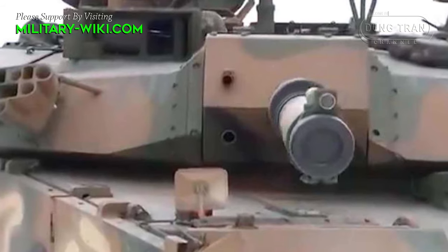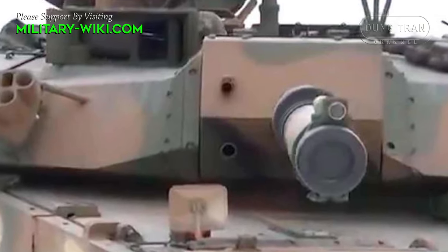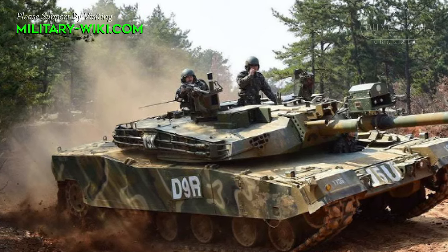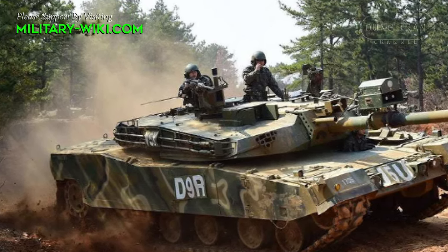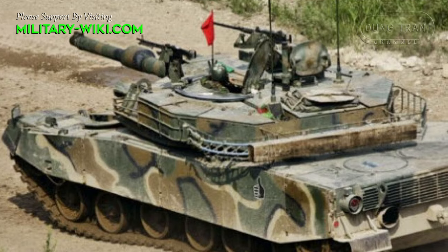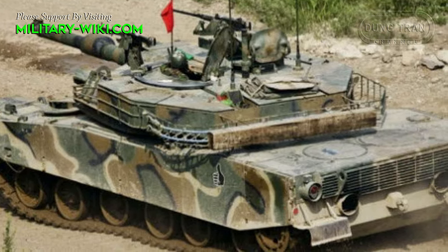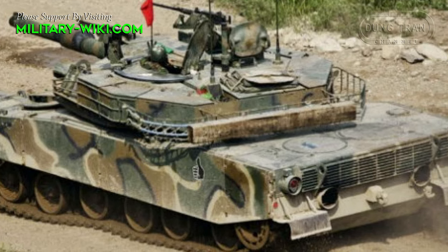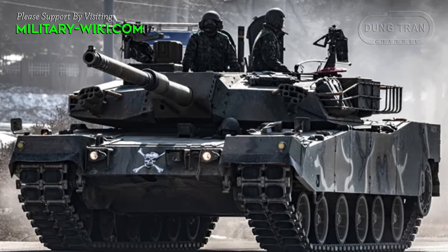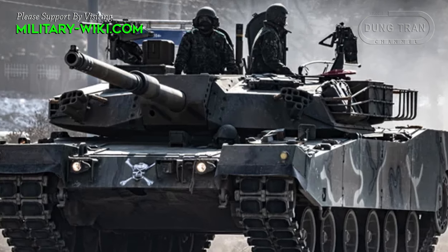Featuring a 105mm main gun, advanced fire control systems for enhanced accuracy, and superior mobility to navigate diverse landscapes, the K-1 has been subjected to continuous upgrades to maintain its edge on the battlefield. These upgrades include enhanced gunner primary sights, auxiliary repair units, and overpressure systems for CBRN protection, incorporating technologies from the advanced K-2 Black Panther to ensure the K-1 remains a formidable asset in modern combat scenarios.